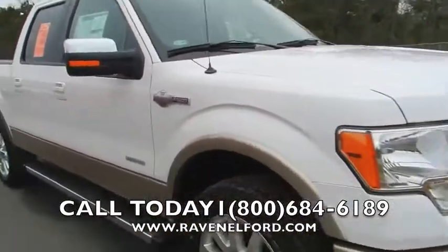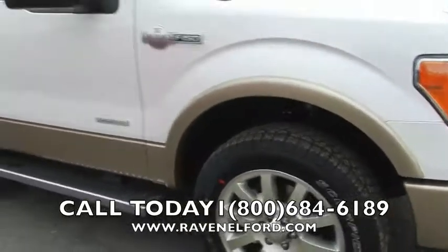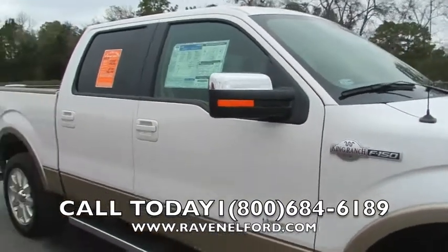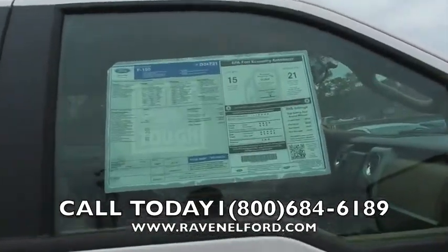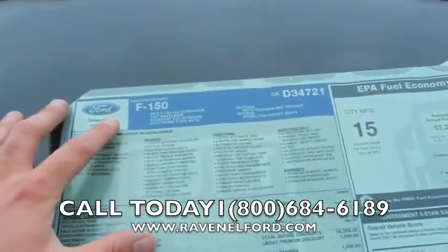Scorpion tires by Pirelli, nice looking set of alloy wheels. EcoBoost — that's right, that's the all-new thing Ford's doing. EcoBoost has a 3.5 liter V6 with more towing capacity than the V8 engine, and more horsepower — believe it. Get on ford.com and do a little research on the F-150.